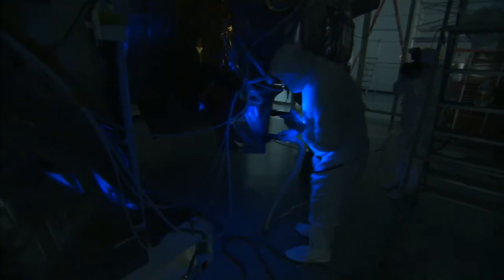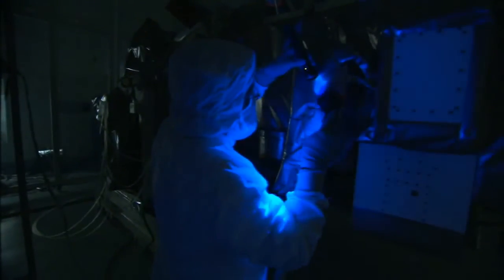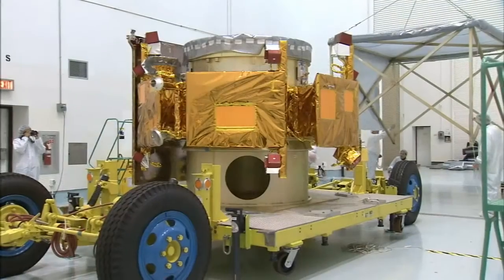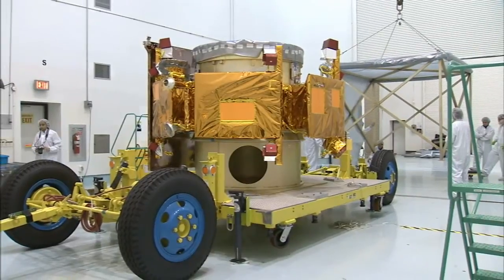In March, LRO underwent blacklight inspections to detect any possible particulate microcontamination, minute cracks, or fluid leaks. And by April, LRO had its solar arrays installed. In the meantime, the systems and science instruments of LCROSS were prepared and tested for the rigors of this mission.